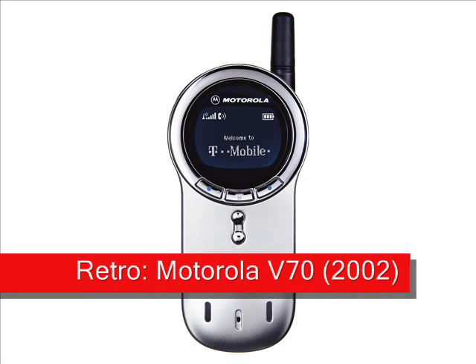Motorola V70. This almost forgotten handset is clearly the inspiration for the new Motorola Aura. Launched in 2002, the V70's rotating function was just as unusual as it is today, but the rest of the technology in the V70 was looking a bit dated.